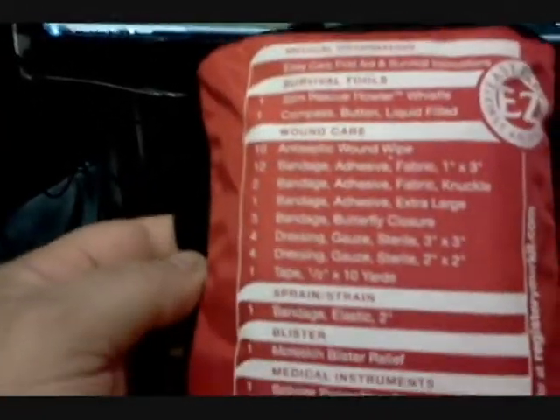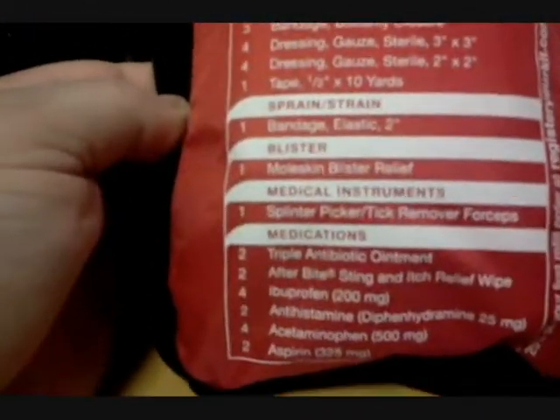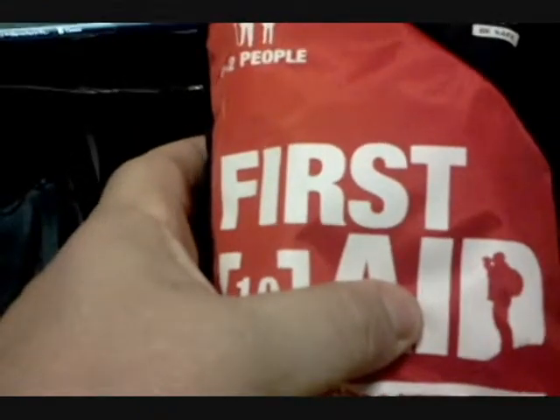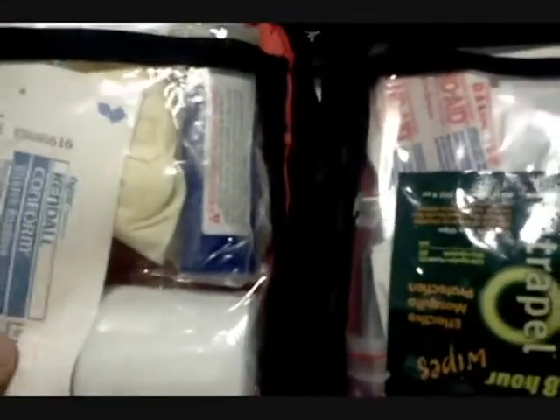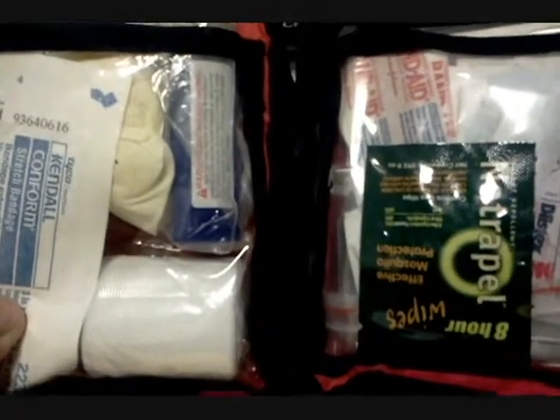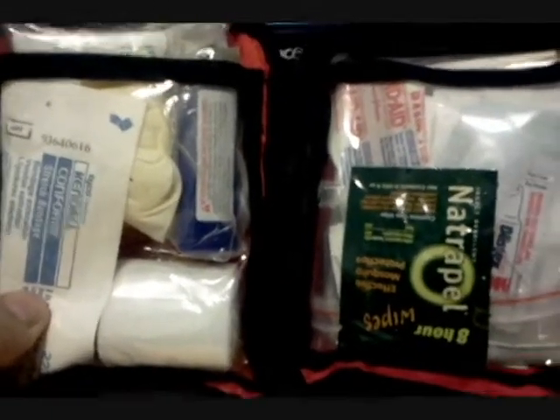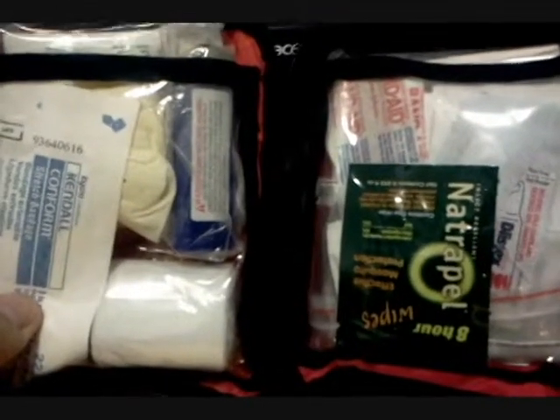They only run 10 to 15 bucks but are highly recommended. Find out more information at adventuremedicalkilts.com. This is the one we keep in our backpack bug-out bag. If you're going to do something simple, please carry a first aid kit.